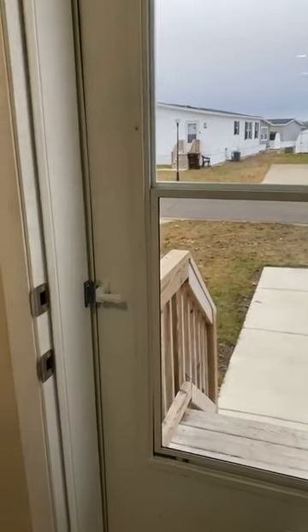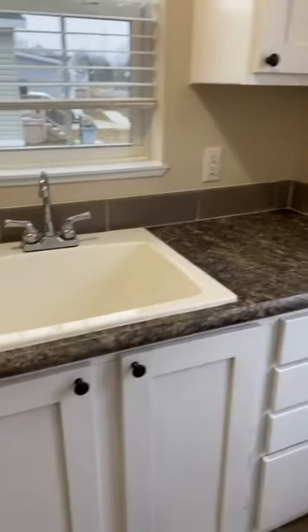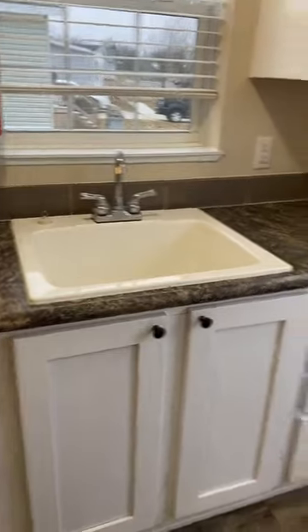Hi guys, it's Angel, the sales agent with Wildflower Crossing. Just wanted to do a quick walkthrough of one of our available homes. This is a three bedroom, two bathroom home that's available now.